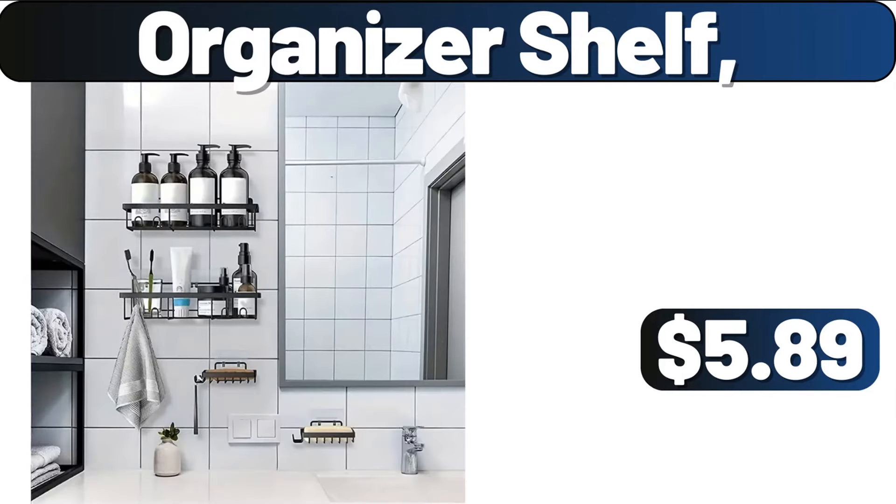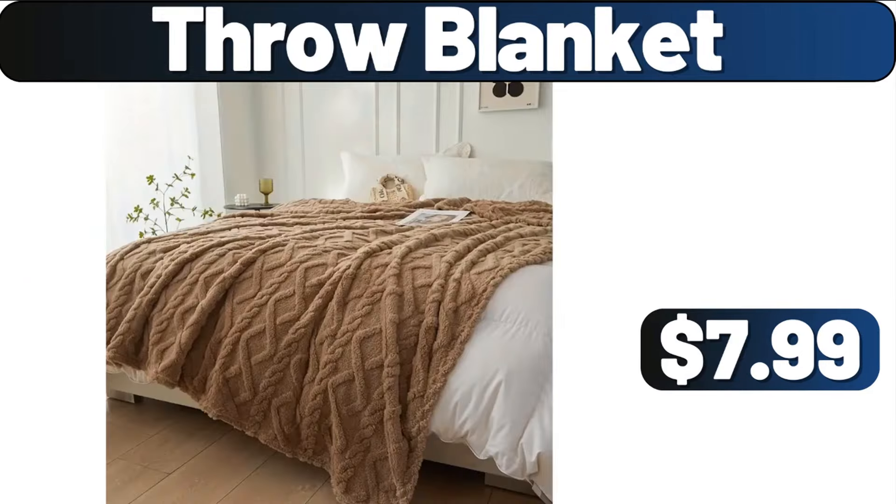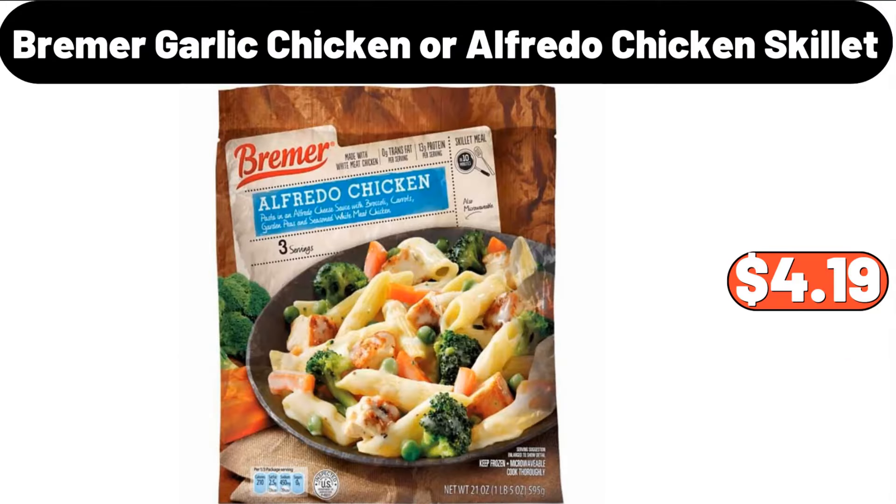Organizer Shelf, $5.89. Throw Blanket, $7.99. Bremmer Garlic Chicken or Alfredo Chicken Skillet, $4.99.